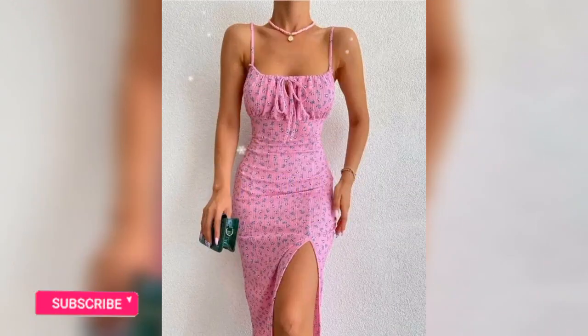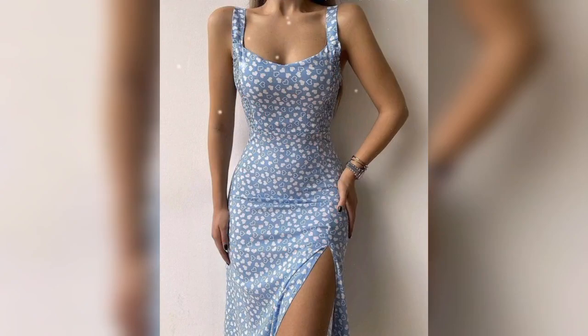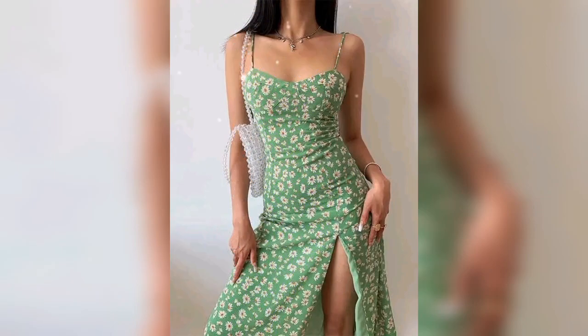Hello friends, welcome back to my YouTube channel! How is it going? I hope you are doing good. Today I'm going to show you guys beautiful and elegant sleeveless dress design ideas for ladies.